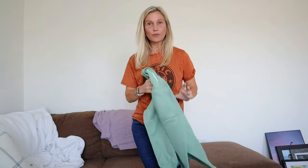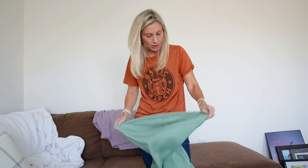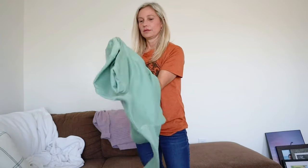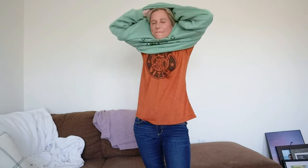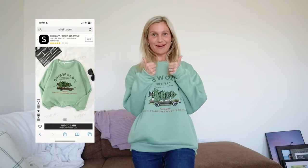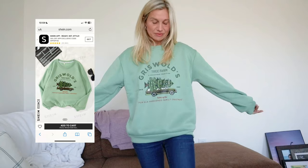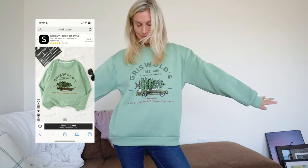Let's see how we like the Griswold sweatshirt. I'm a little worried about the size — sweatshirts you want oversized, or at least I like oversized. This is lightweight, it's not super heavy. Oh, love it! My first two items are a keep. I absolutely love this. We love this movie, we watch it at Christmas time. I am in love.